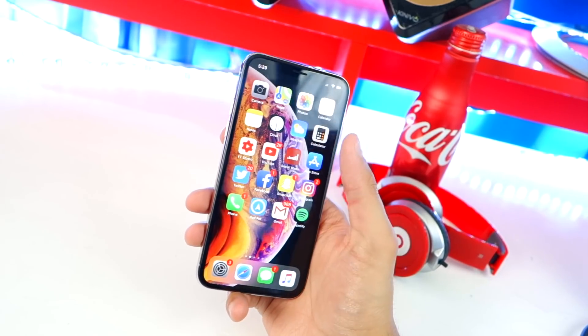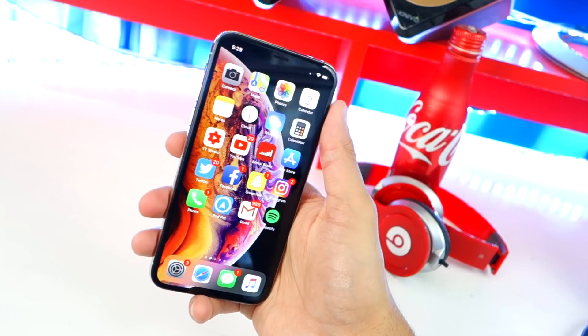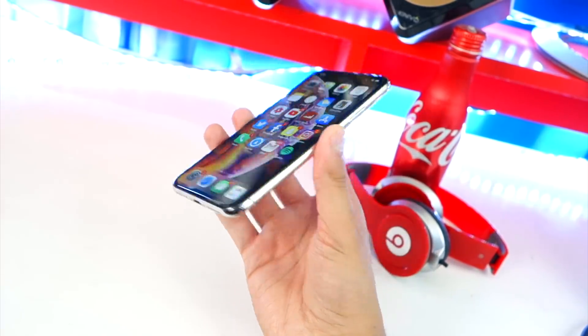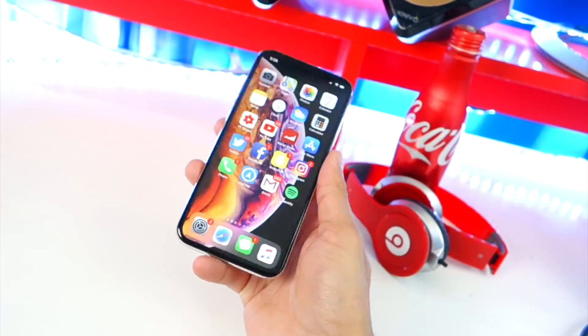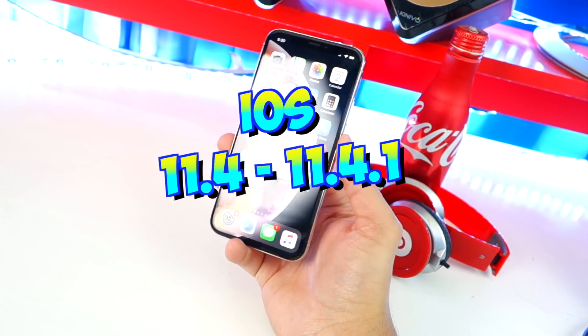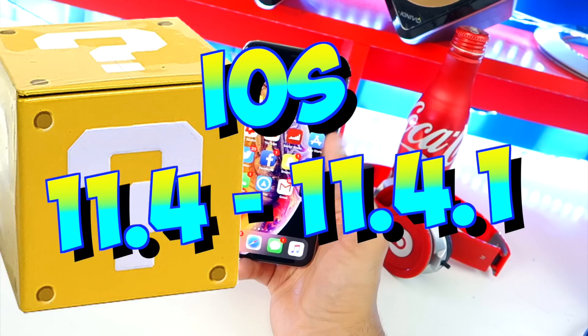Yeah, it kind of sucks for me too — my original iPhone X had the Face ID stop working so I had to get it swapped out. This new iPhone I have right here, I just got it yesterday, and it's running iOS 11.4 official, so right now it cannot be jailbroken.